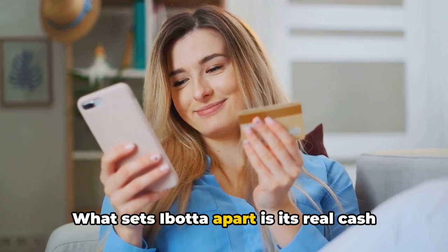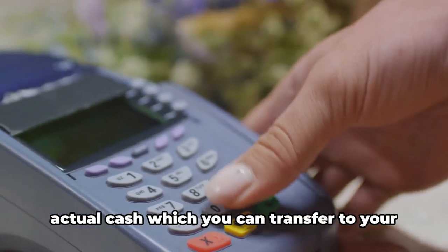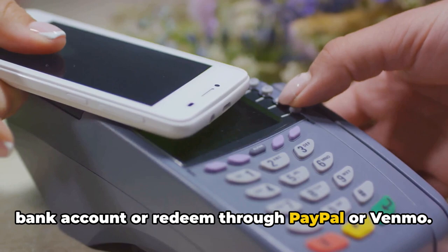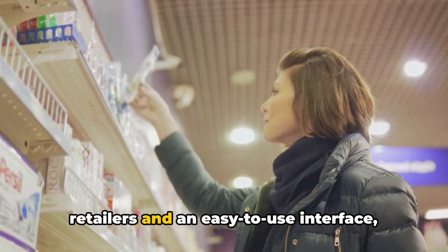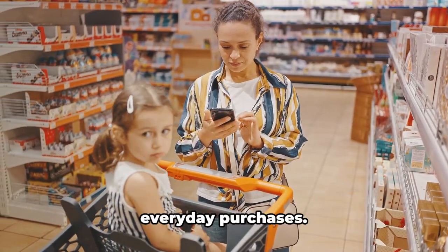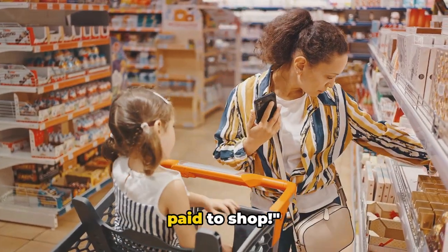What sets Ibotta apart is its real cashback feature. Instead of points or gift cards, you get actual cash which you can transfer to your bank account or redeem through PayPal or Venmo. With a wide range of participating retailers and an easy-to-use interface, Ibotta makes it simple to save money on everyday purchases. With Ibotta, you're literally getting paid to shop.